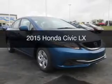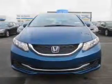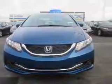This is a new 2015 Honda Civic. It's powered by front-wheel drive, engine, and an automatic transmission.